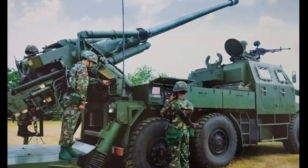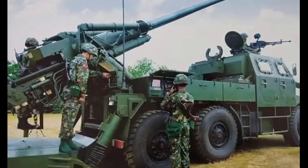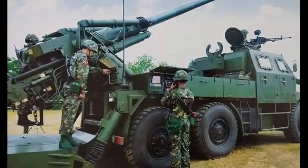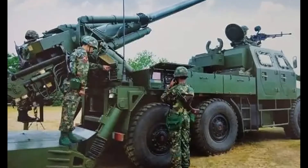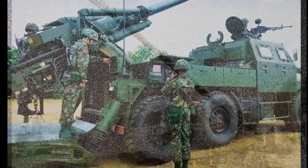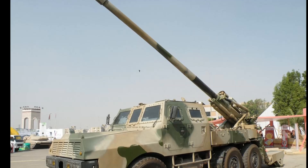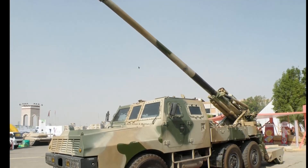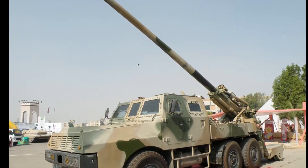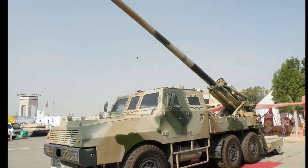The SH-1A is capable of direct and indirect firing. Maximum range of fire is 53 kilometers, which can be achieved with a rocket-assisted V-LAP projectile using charge zone 10. In addition, this artillery system is compatible with Chinese precision-guided munitions, including laser and GPS-guided projectiles.